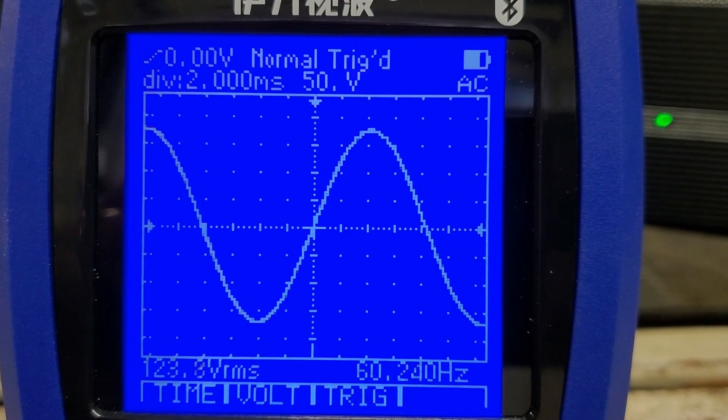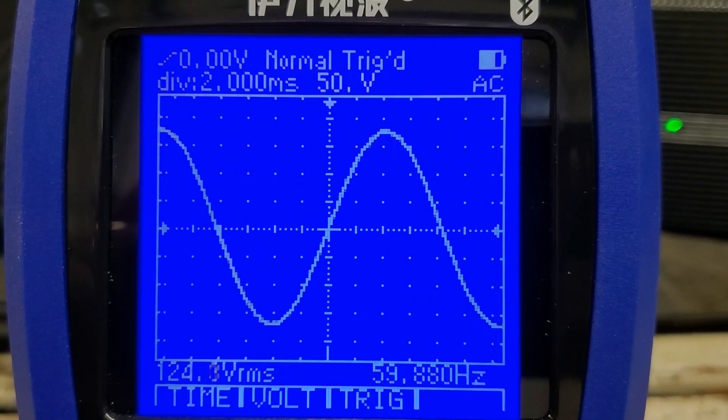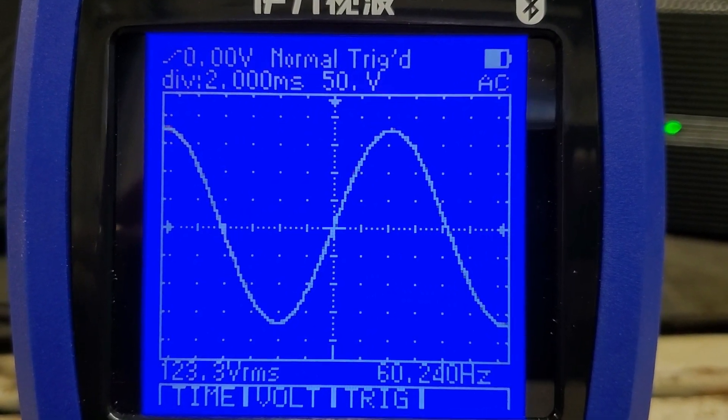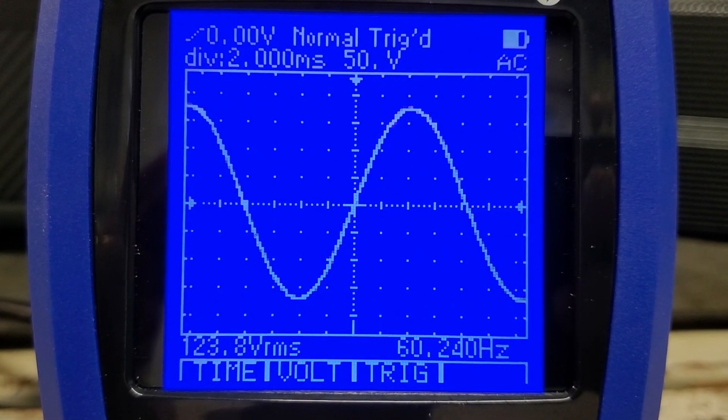A perfectly clean sine wave — 124 volts, which is awesome. They always give you the extra voltage on these BluEttis, and 60 Hz — perfect. BluEtti as usual.